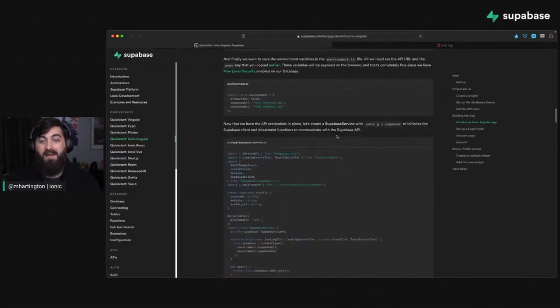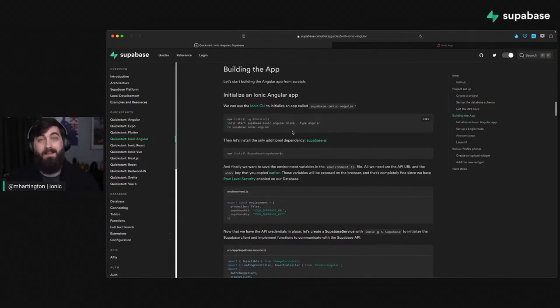We have the Ionic Angular, React, and Vue guides, as well as dedicated repos with all the source code for the final app.